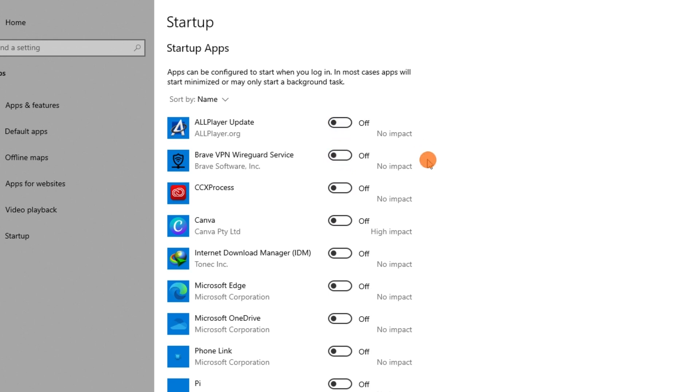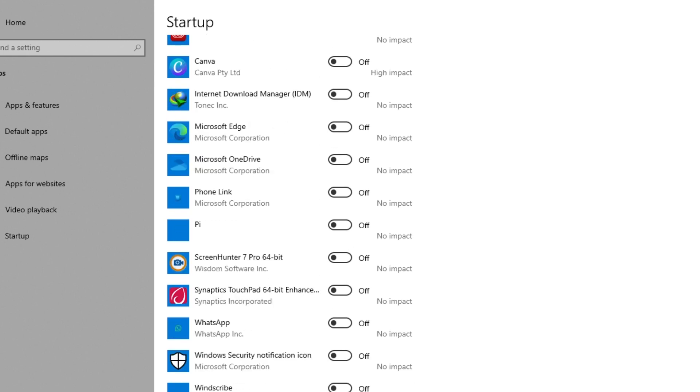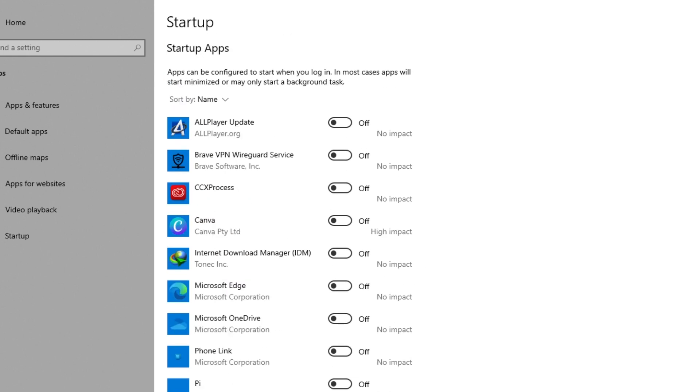You should be able to navigate to the startup settings from the settings tab to control which applications will run at startup.